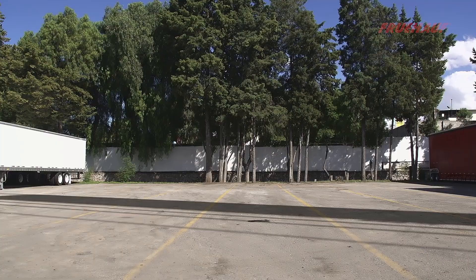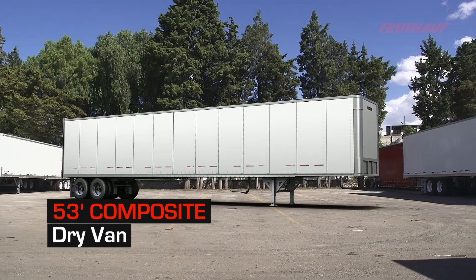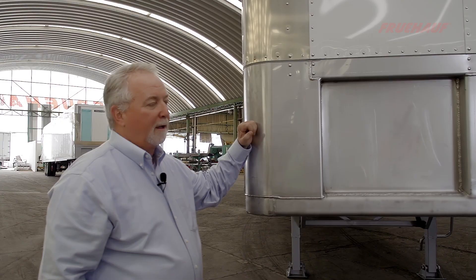Let's take a look at our 53-foot composite trailer and all its advantages. We designed a strong, lightweight, competitive trailer for maximum payload capacity. We use high-strength stainless steel for all its major components for a long-life trailer.